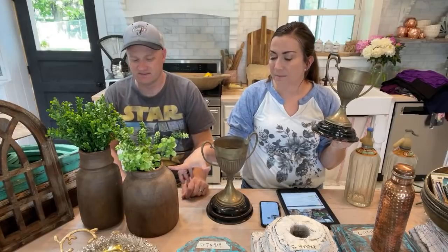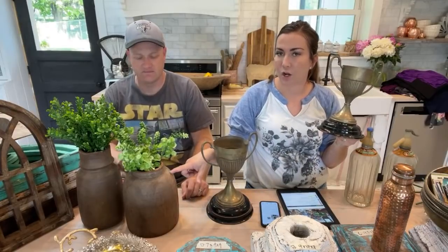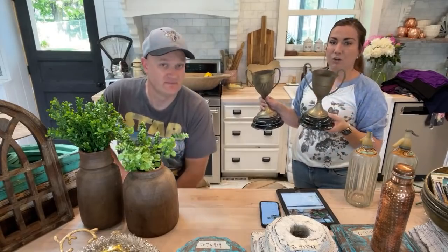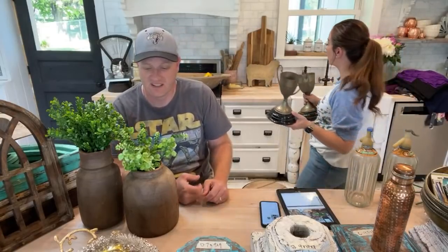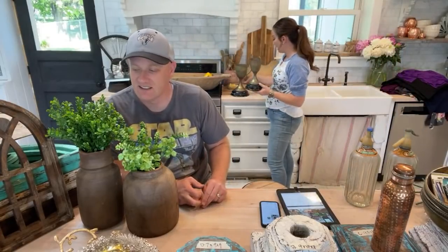We only have two of these, and like a lot of these items, it's two and done — I'm not gonna get more. My picker finds interesting things and has people who pick in other countries like Mexico. She knows what I like. When she's out picking and finds good stuff — like these trophies that probably came from Mexico — she grabs them.